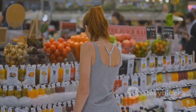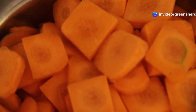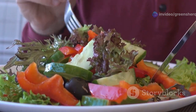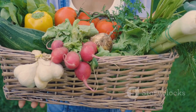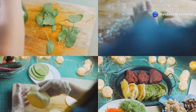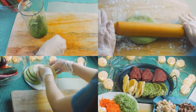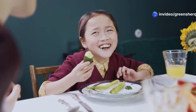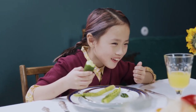Now where can we get this circulation-boosting vitamin? Fortunately, vitamin A is found in many delicious and readily available foods. Think colorful fruits and vegetables like carrots, sweet potatoes, spinach, and cantaloupe. These foods are packed with vitamin A and other essential nutrients that contribute to overall health. By incorporating these foods into your diet, you're not just getting your daily dose of vitamin A, but also fueling your body with a powerhouse of nutrients that support healthy circulation and overall well-being. A healthy diet is the foundation of a healthy life.